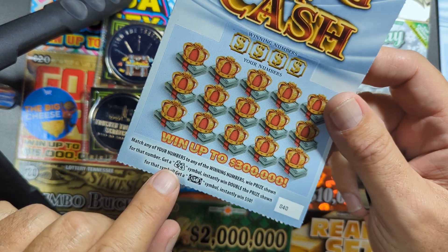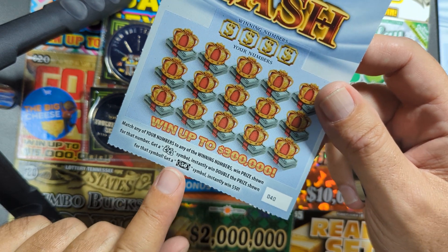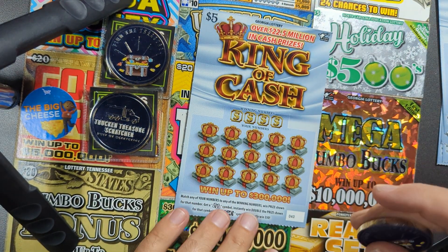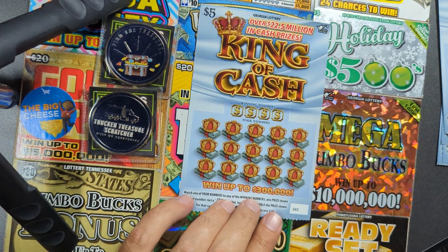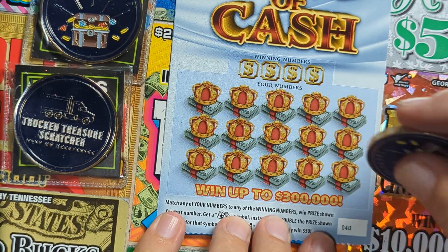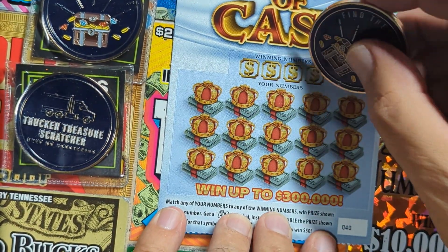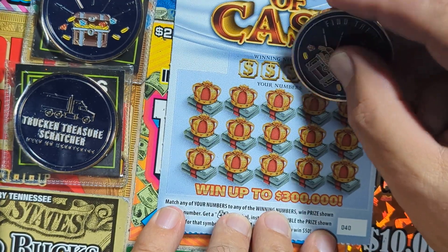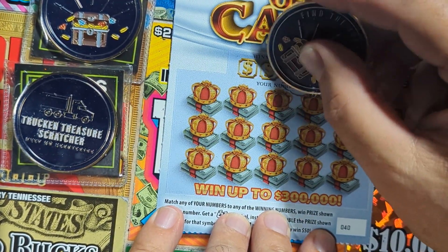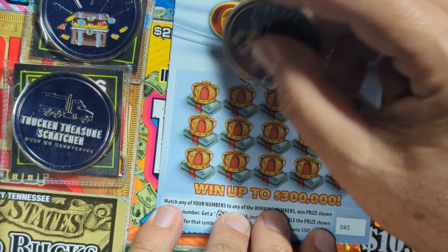Match your numbers to winning numbers to get the prize. There's a double money bag symbol for double the prize, and a 50-dollar bill for an instant $50. I'd love to see one of those symbols — either one would be great. I haven't seen them yet but I've seen some good wins on this ticket, so let's see if we can find some treasure. Good luck to us!